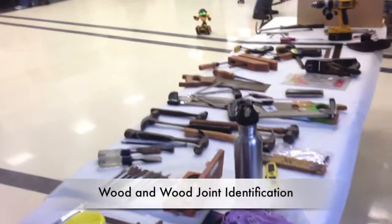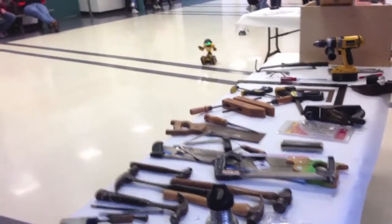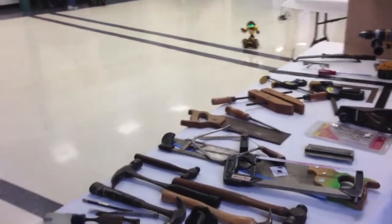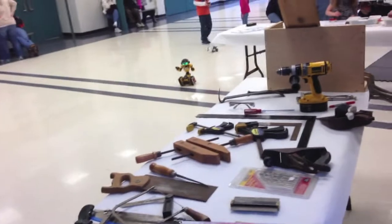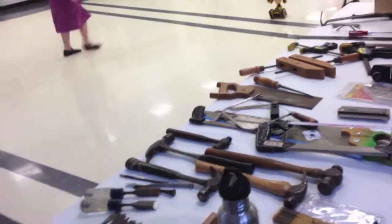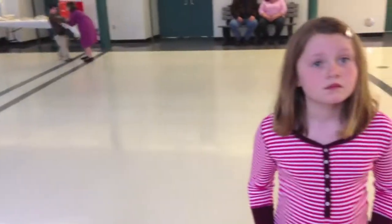If the children decide to be part of the wood science judging contest, they would have to know what all these things are? Well, they should learn all of them. They're not all on the test, but like any test, if you pretty much know all of the tools and the wood joints and such, you'll be better off taking the test.